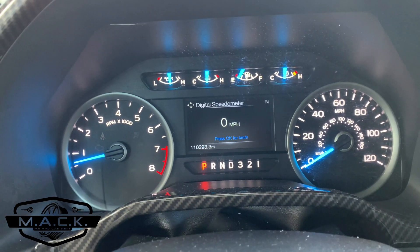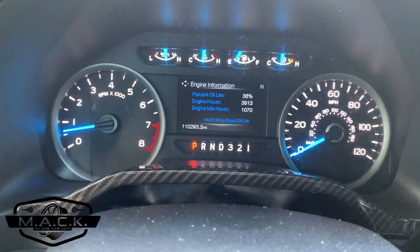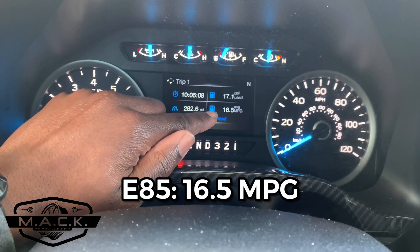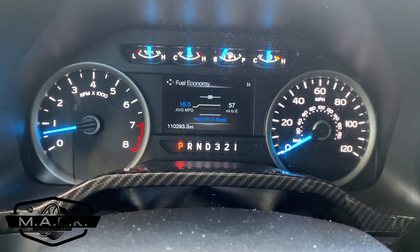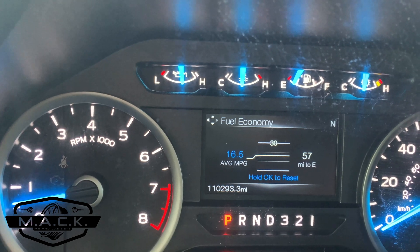As far as MPGs, let me show you what we got. We were at between 18.5 and 19 miles per gallon before. Now, as you can see on the display, we are at 16.5 average miles per gallon. That is the difference — fuel economy at 16.5 miles to the gallon. That's a noticeable difference if you're talking about dropping from 19 miles per gallon down to 16.5.